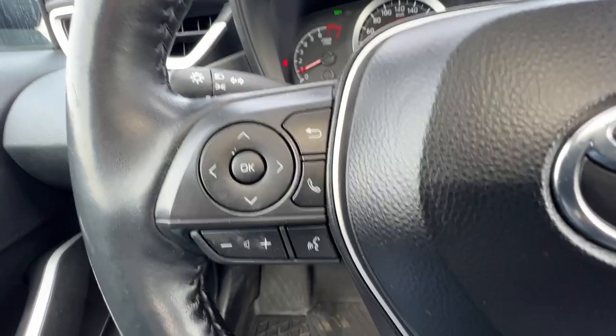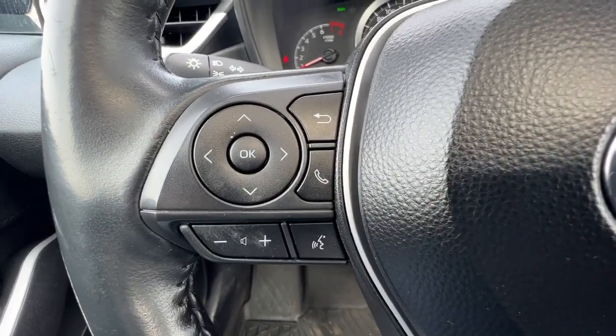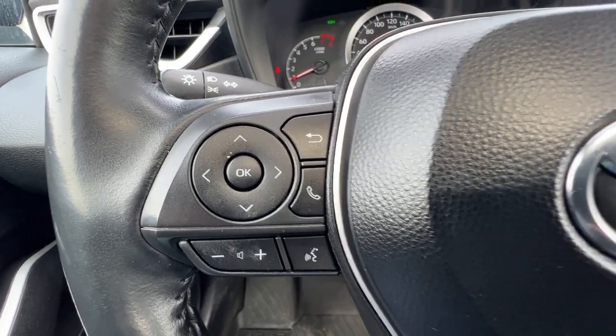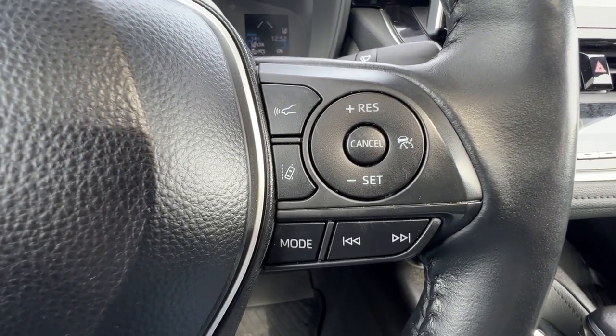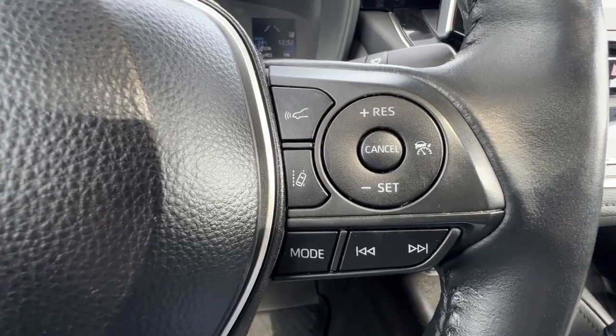On the left-hand side of the steering wheel we have controls for different options you can access on the dash, plus your hands-free Bluetooth calling and your volume controls. Over here on the right we have our adaptive cruise control, the rest of your audio controls, and quick buttons for your forward collision mitigation system and lane departure alert.